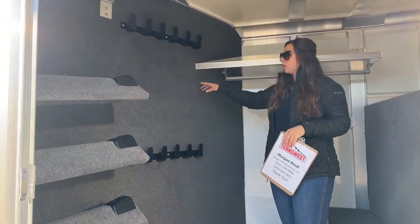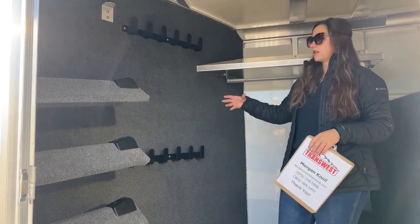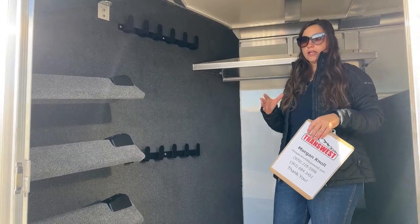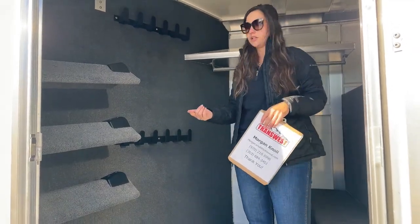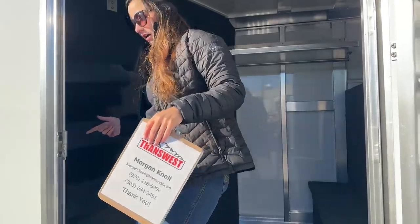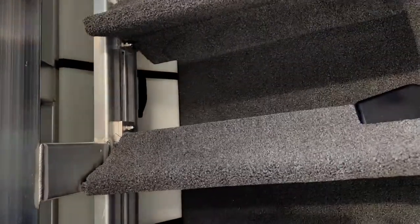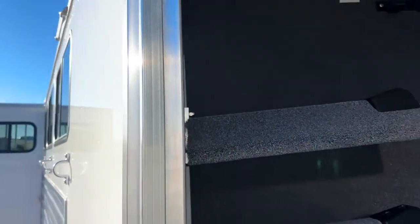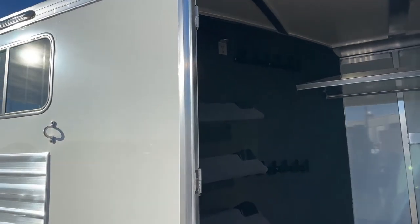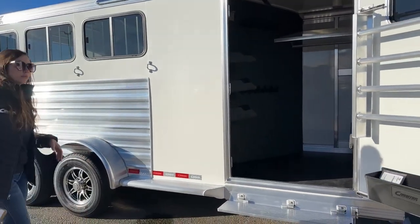Over here on the partition wall we've got it fully carpeted with two sets of bridle hooks. Having that carpet behind the bridle hooks is going to help alleviate some of the swishing and swaying that bridles do while in transport — keeps your trailer and your bridles in good condition. Right behind this saddle rack in the dead space we've actually got a 35-gallon water tank. You can bring water from home to make sure your horses are drinking on the road, or if you're in an emergency situation stuck on the side of the road, at least you have water on board.